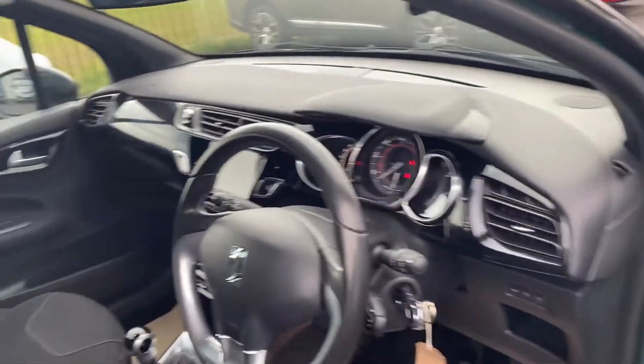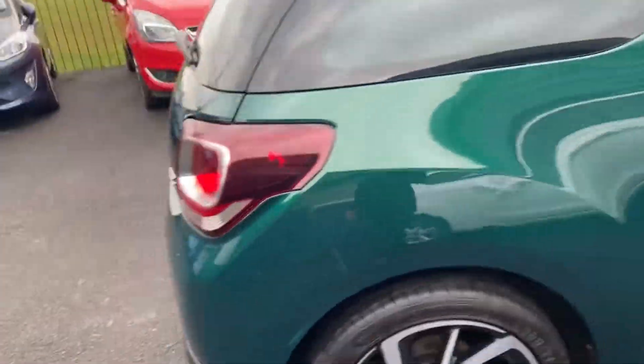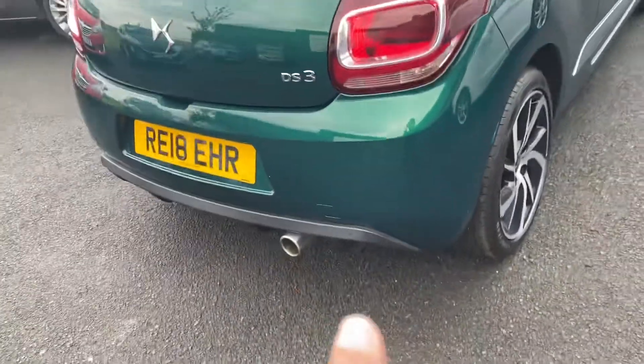It's a lovely car for somebody looking for a small hatchback car. Obviously it's three door. It does have rear parking sensors.